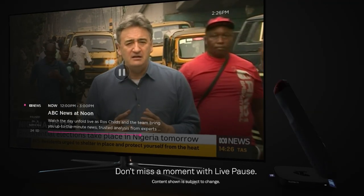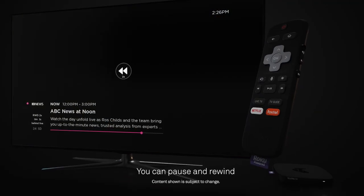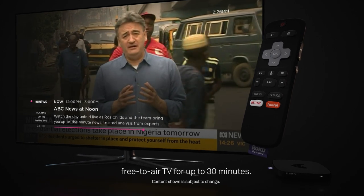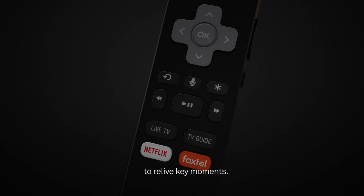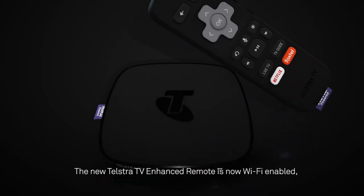Don't miss a moment with live pause. You can pause and rewind free to air TV for up to 30 minutes. Instant replay lets you jump back 10 seconds to relive key moments.